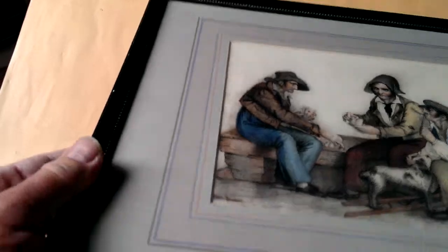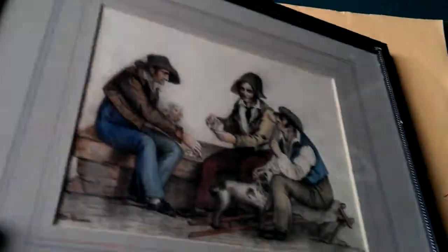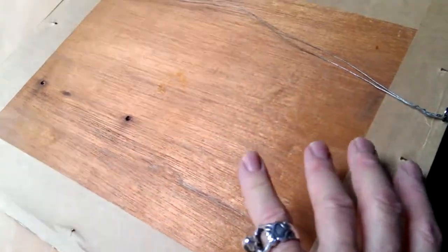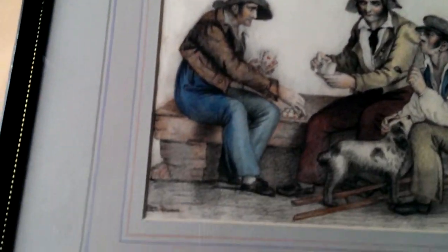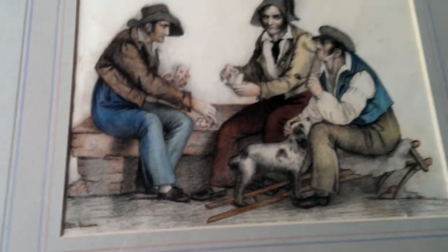It's in an old frame — not, I think, an original frame, more of an earlier 20th century frame — backed and taped, all a bit in need of a polish. Obviously somebody's highly thought of it in the past. It's been beautifully mounted at some stage with four hand-painted, hand-washed bands around it.